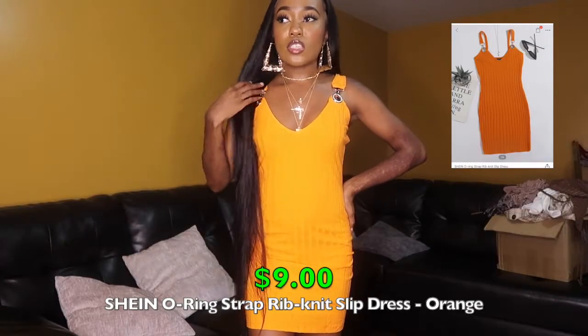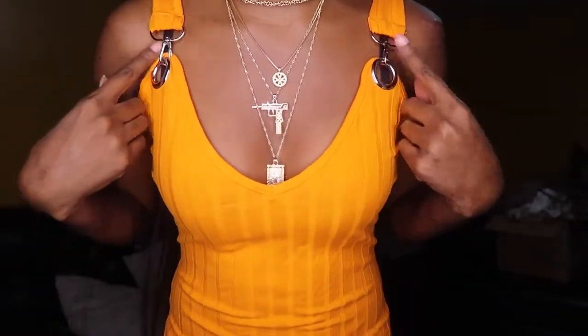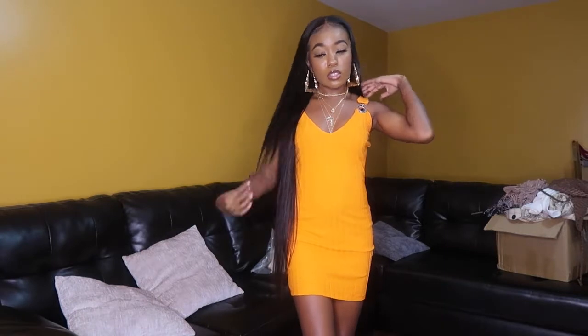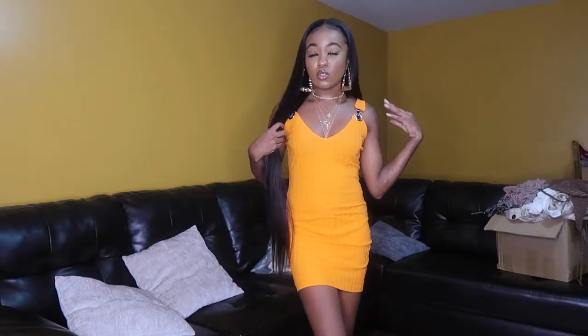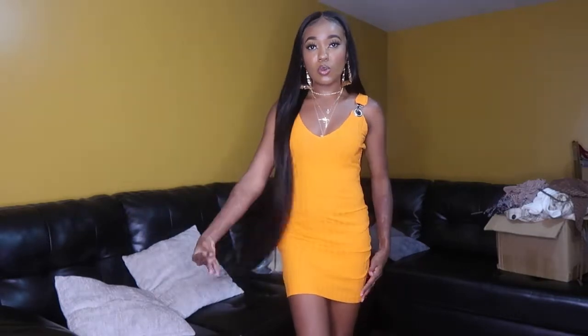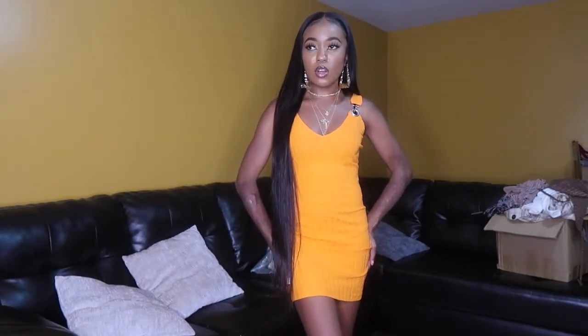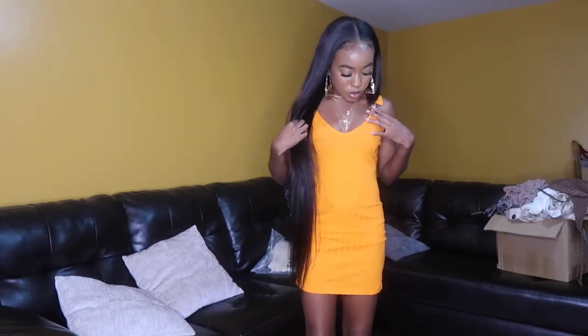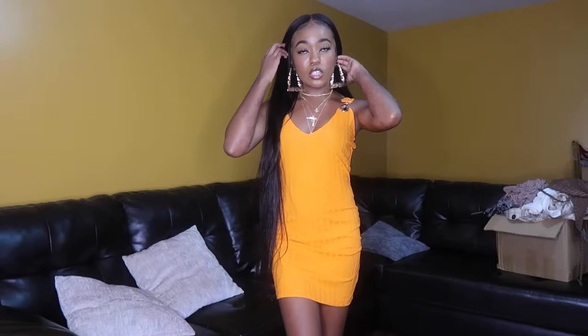The last dress is an orange ribbed dress — the straps hook together rather than coming pre-hooked. You can layer a top underneath, like a black one for Halloween vibes or a beige long sleeve. I got it in a size small. It fits very nicely. The material is a little thin but doesn't look too see-through. It's a pretty orange color, which is why I picked it up for fall.